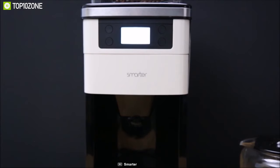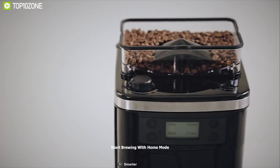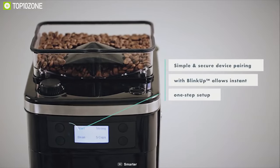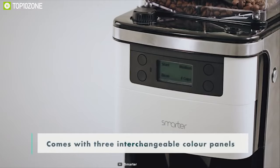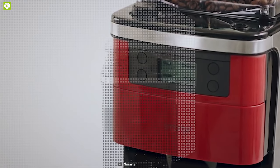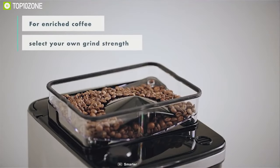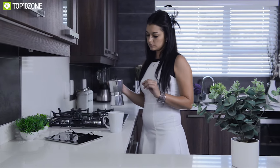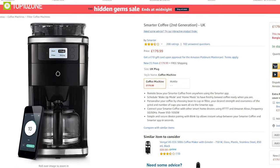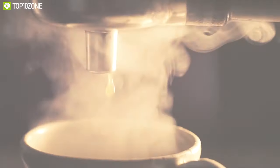Smarter Coffee's hot plate keeps your brew warm for up to 40 minutes, and it even knows when you step through the front door, prompting you to start brewing with Home Mode. Setup takes just seconds with the all-new Blink Up technology for simple and secure pairing. Each Smarter Coffee comes with three interchangeable color panels — black, cream, and red — to suit your kitchen décor. It can also be manually controlled via the front panel LCD screen, with a bean hopper on top and settings for pre-ground coffee. Available at around $235 on Amazon.